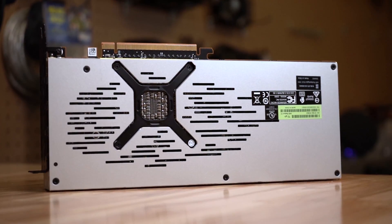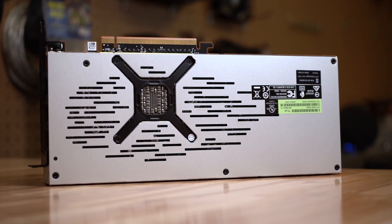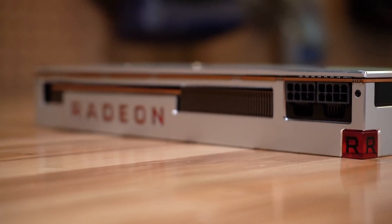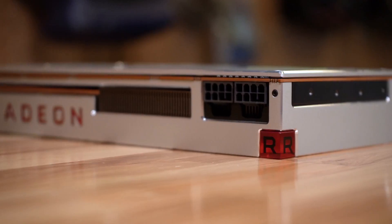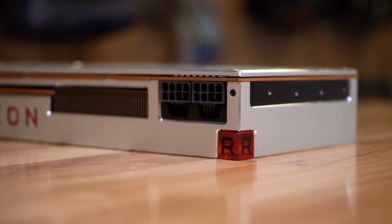Now, before we get into the performance numbers, let's take a quick tour around the card. It's a very nice looking video card. It has a nice silver chassis, mostly metal. It does light up along the Radeon text and on this little logo cube on the side, which looks really cool. It's a very elegant design overall.